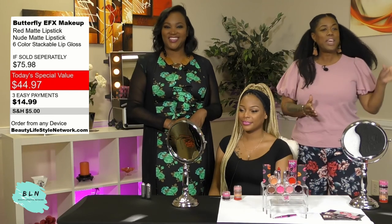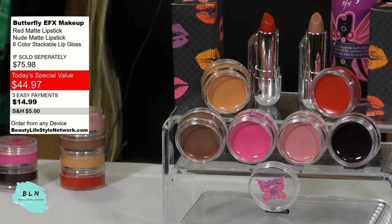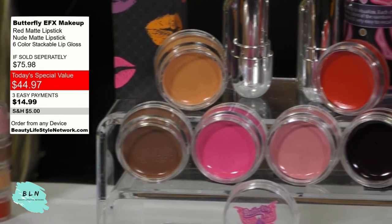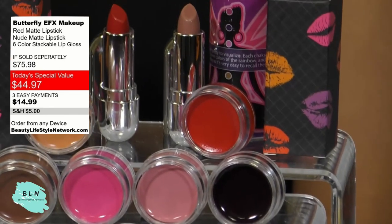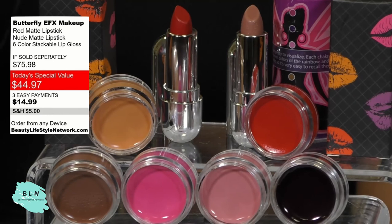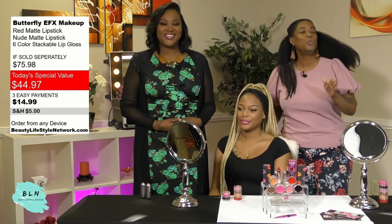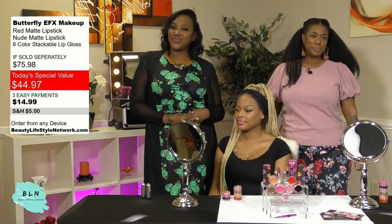We have 500 left — they won't last long. We have that red and Barely Lace, and you get the Stackable Lip Gloss with six amazing, long-lasting, moisturizing colors. It's going to change your life. Make sure you order yours today right here on Beauty Lifestyle Network — absolutely gorgeous. I'm so in love with this look and you will be too. You will love this product. It is absolutely amazing.